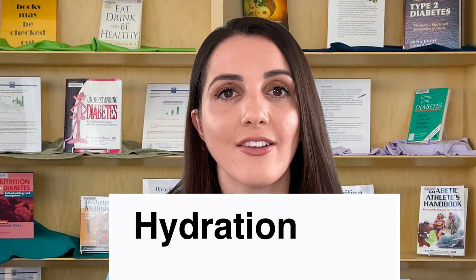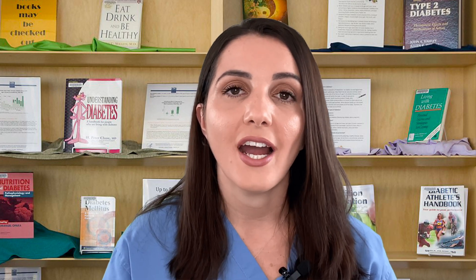Staying hydrated is also very important because when we are not hydrating, our glucose can become more concentrated and as a result our blood sugar levels can go higher. The kidneys also need water for filtering out glucose. If we're not giving the kidneys enough water, they can't process the glucose and get rid of it as quickly. Therefore, we will tend to see higher blood sugar levels when we are dehydrated. The importance of drinking water can never be overemphasized, especially with diabetics, but also for non-diabetics.